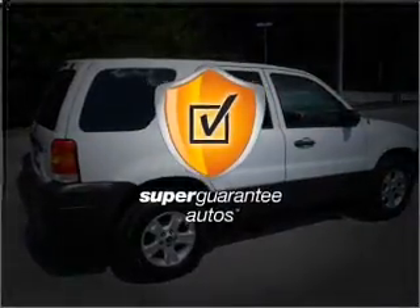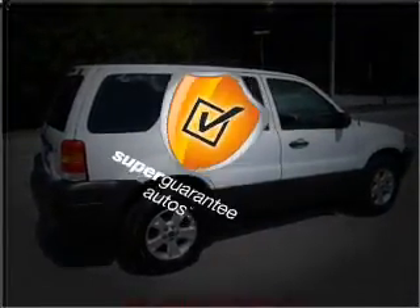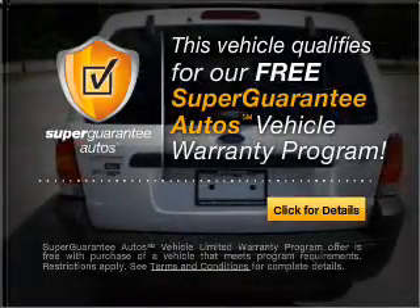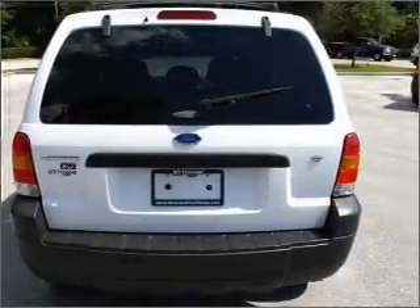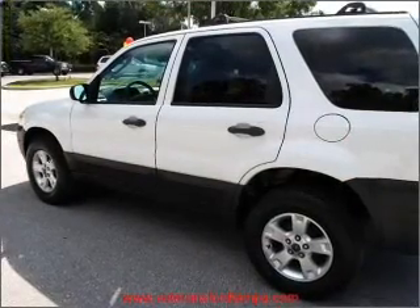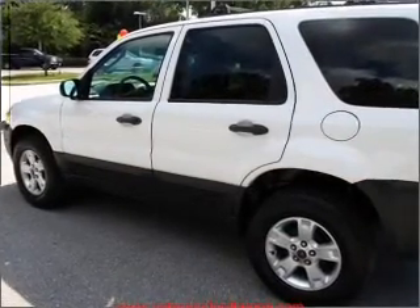This vehicle qualifies for our free Super Guarantee Autos Vehicle Warranty Program. Buy a vehicle and get a free warranty from us only at everycarlisted.com. Stand out from the crowd with premium wheels. The anti-lock braking system will keep you safe on the road.